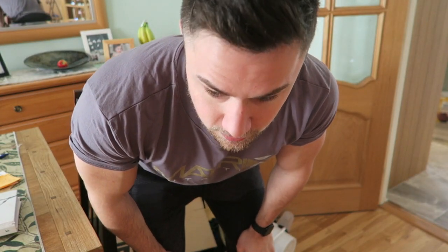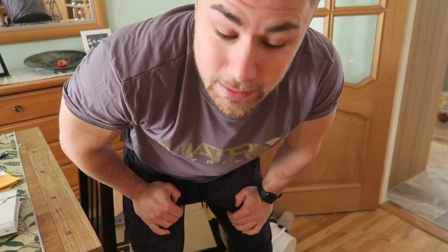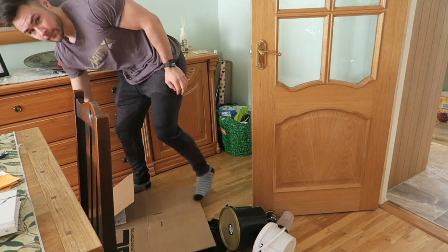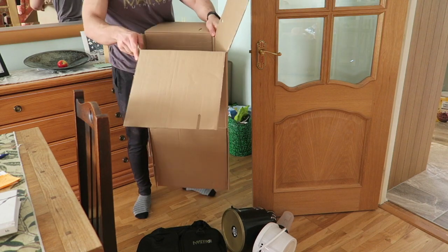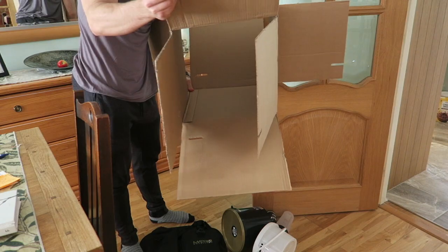I can say that their products are very strong because I picked up the box, walked along with it, and only the bottom falls out. Hey, I hope you enjoyed and I will speak to you in the next one — peace.